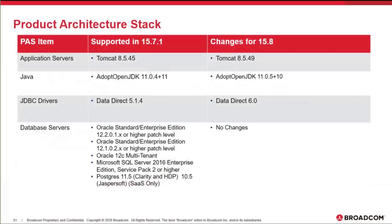We do have new DataDirect drivers, meaning we have a new version of the DataDirect driver. We are going to 6.0. There is no change to the database server itself. It's still Oracle 12, SQL Server 2016, and Postgres 11.5 for SaaS only.